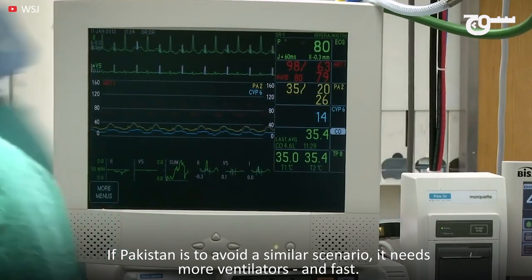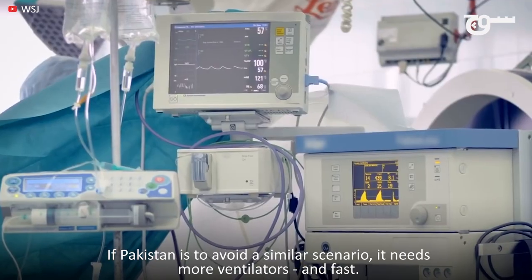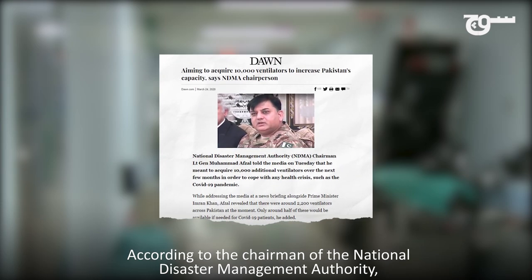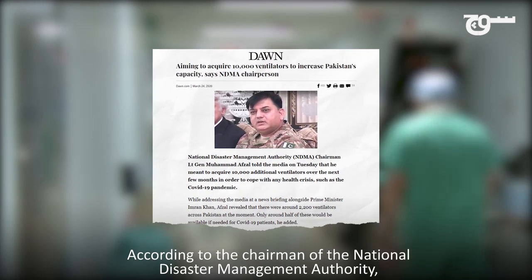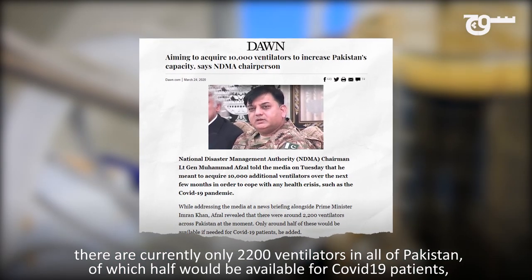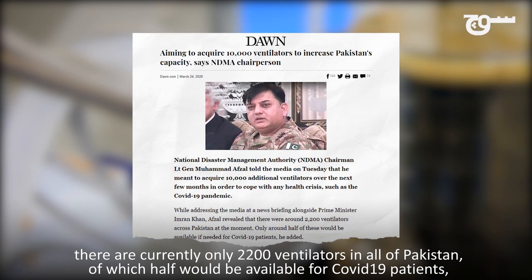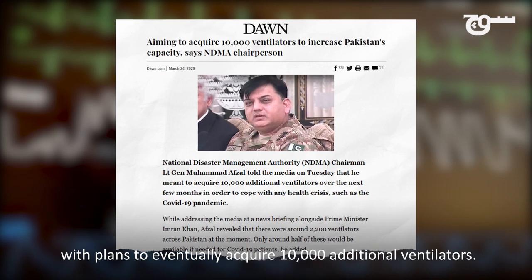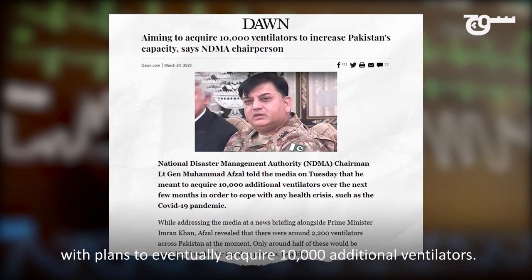If Pakistan is to avoid a similar scenario, it needs more ventilators and fast. According to the chairman of the National Disaster Management Authority, there are currently only 2,200 ventilators in all of Pakistan, of which half would be available for COVID-19 patients, with plans to eventually acquire 10,000 additional ventilators.